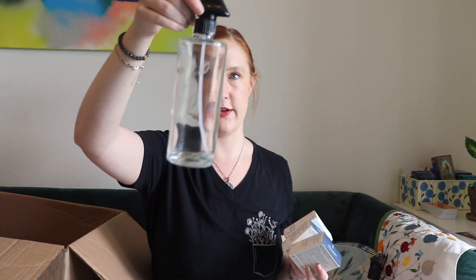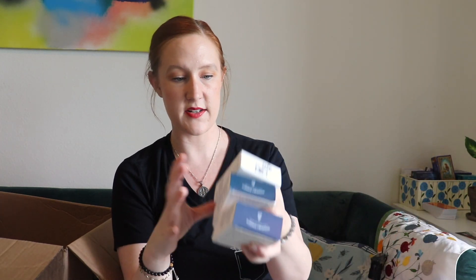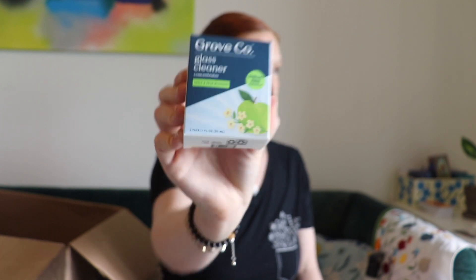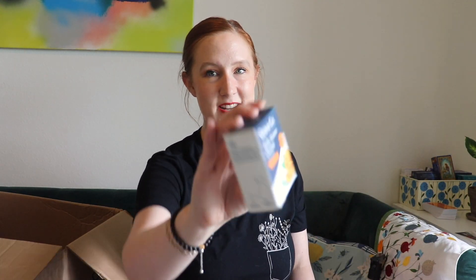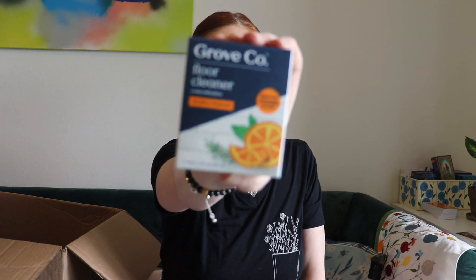They have eco-friendly refillable spray bottles — you get a glass bottle and then buy little replacement concentrates so there's less waste. I got the glass cleaner in a new scent this time: apple and pear blossom. Before I had orange rosemary. I also got the orange rosemary daily shower cleaner — I have one in my bathroom and need to refill soon. And this is the first time I got the floor cleaner concentrate, also in orange and rosemary.